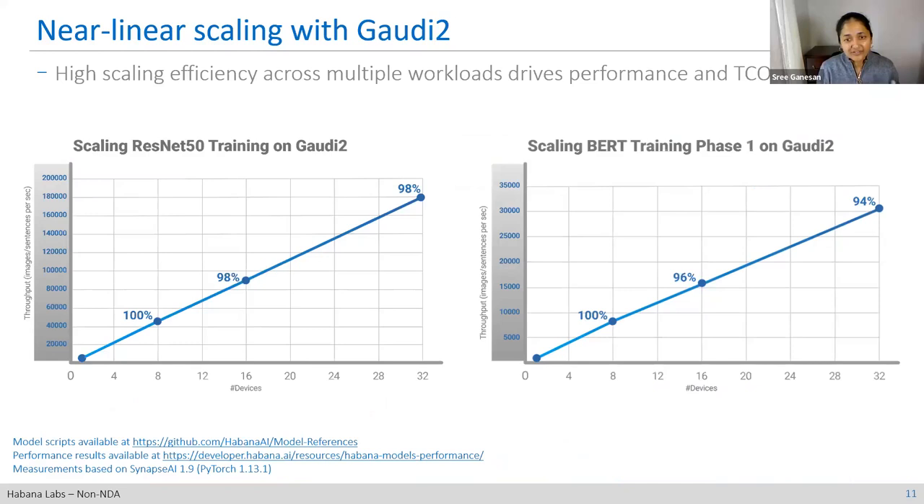This is a quick overview of how you get nearly linear scaling efficiency. On 32 cards across two workloads, assuming 100% efficiency at eight cards, as you scale to additional nodes and devices, you don't lose much efficiency and remain nearly linear. We demonstrated this on the first generation of Gaudi as well. This is purely an architectural benefit from using the integrated NICs to scale out to a large number of nodes and devices.